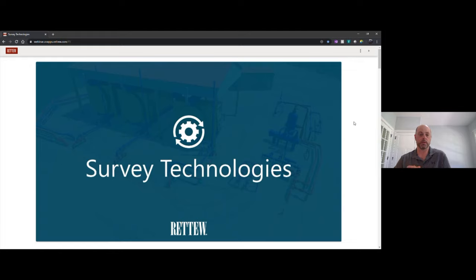The presenters today work under the survey service area banner, but they're truly all-around tech wizards. We thought it would be very useful to allow them to help you learn more about the available technology and solutions for upcoming projects. First, we have Bruce McFarlane, Technology Manager here at RATU.